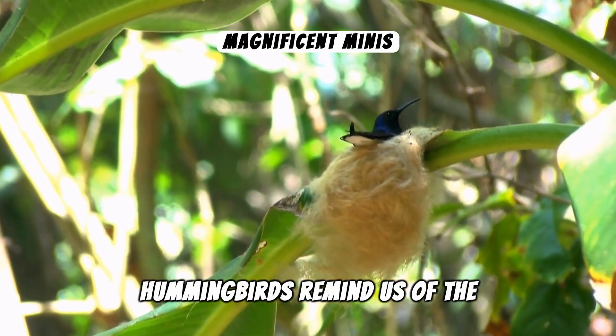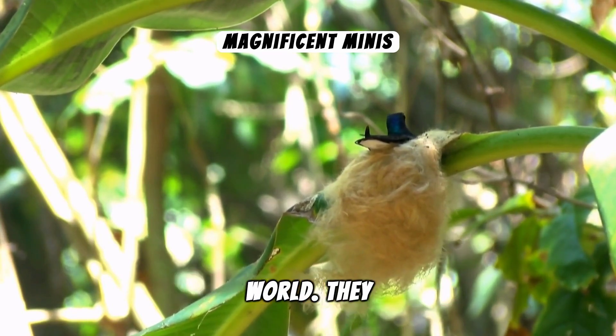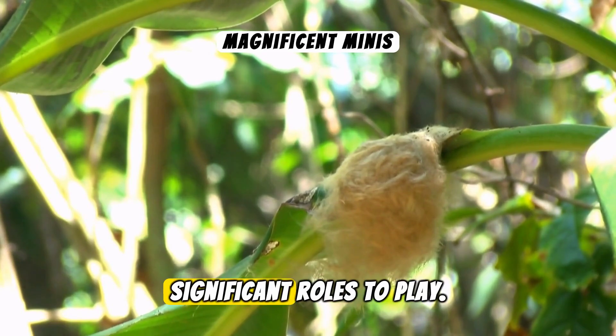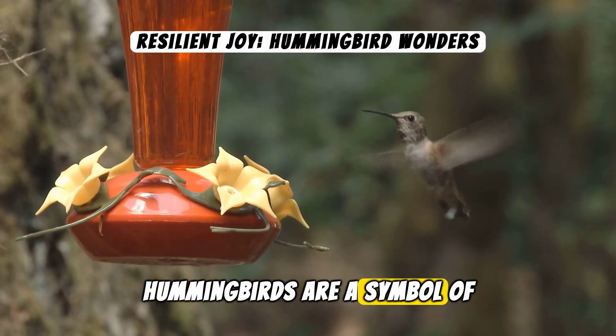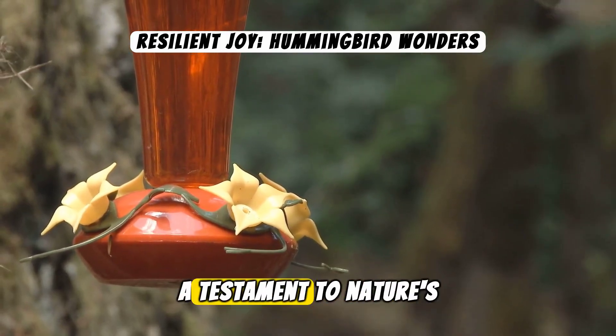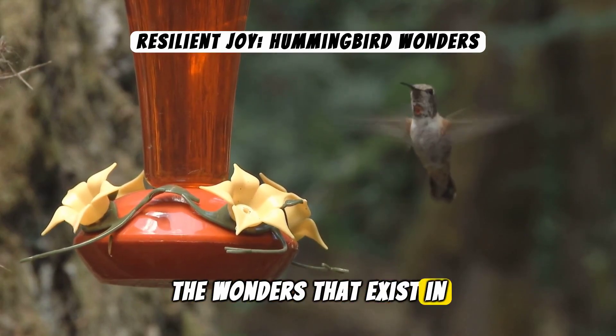Hummingbirds remind us of the beauty and complexity of our natural world. They teach us that even the smallest beings have significant roles to play. In essence, hummingbirds are a symbol of resilience and joy. Their presence is a testament to nature's ingenuity, showcasing the wonders that exist in our own backyards.